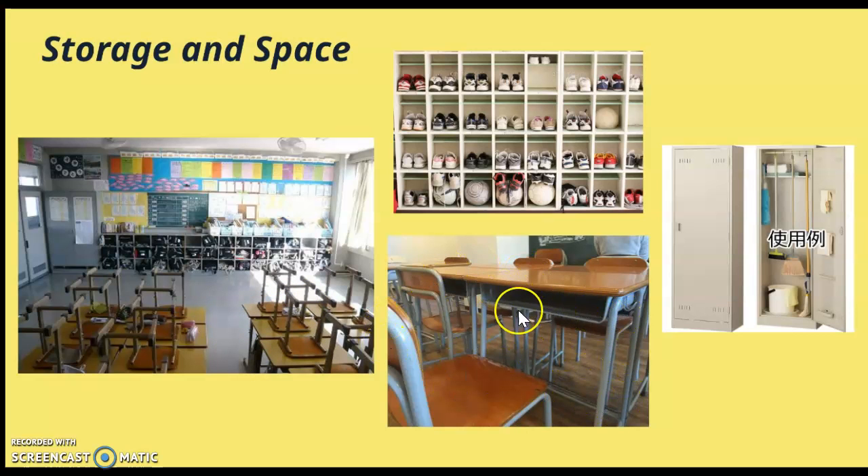There is a drawer underneath the table for you to put your books, writing equipment, even your bento. There are little hooks — not very obvious in the picture — on both sides of the table that allow you to hang your school bag, sports bag, or whatever it is. So Japanese kids are very good at organizing themselves by having their belongings all stored and stashed up around them.